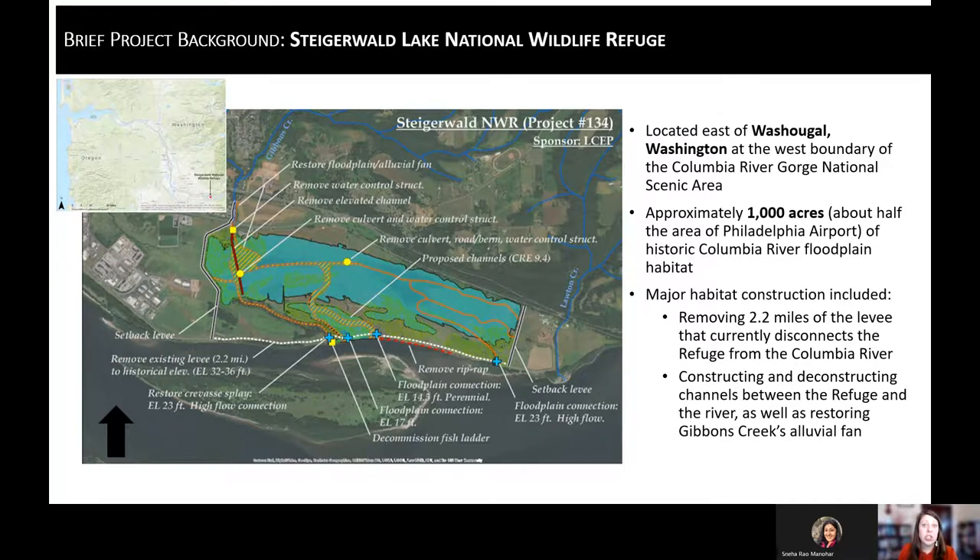An additional 2.2 miles of levee have been removed from the site to increase natural connection between the wetland complex and the Columbia, especially during high flow events. There are a lot of moving parts and restoration actions happening at Steigerwald, but that gives an idea of what we're talking about when we discuss monitoring today.